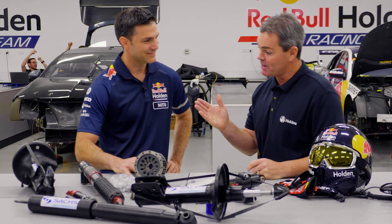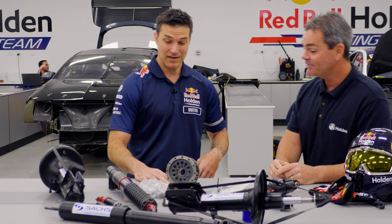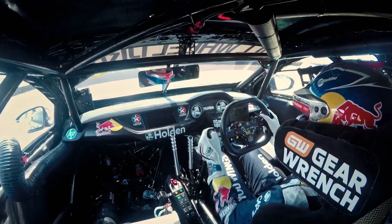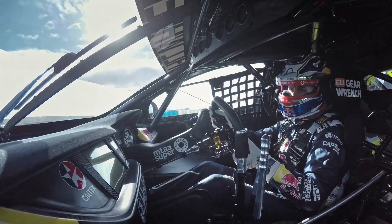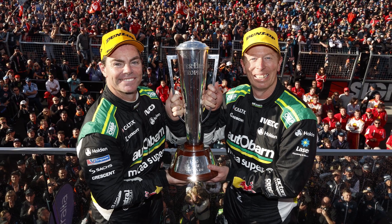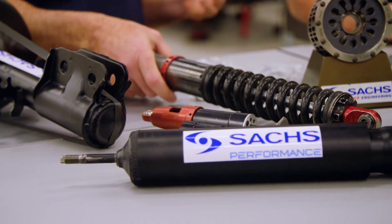With me right now is Mark Dutton, the race team manager. Suspension is a big part of the whole race car and it's going to be a big part of this build. We've had a relationship with Saks over 15 years now - I can't remember a race we've won without riding on Saks. Bathurst last year, we obviously got up there. It's such an important part of a race car.